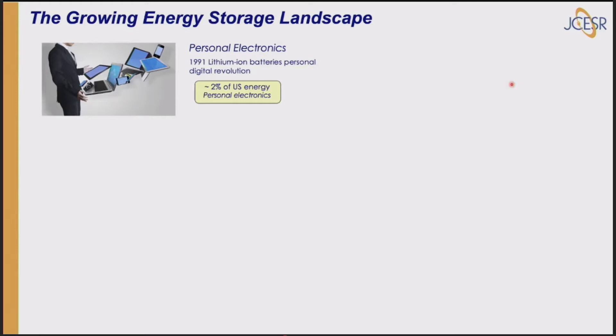A lot of the decarbonization challenge will be met by energy storage. A little history: Sony brought out the lithium-ion battery in 1991 — they had a camcorder they wanted to make personal but the battery was too heavy, so they made a business decision to bring out the lithium-ion battery. Over the next 20 years or more, it spawned a huge amount of personal electronics — laptops, iPads, all kinds of things — all using lithium-ion batteries, which accounts for about 2% of U.S. energy.